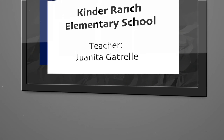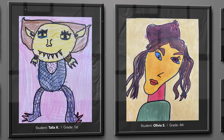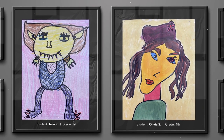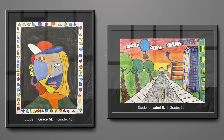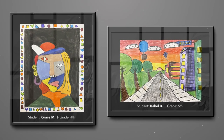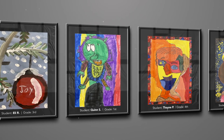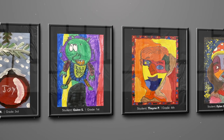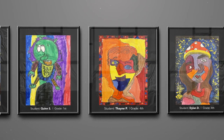My name is Juanita Guttrell. I teach art at Kinder Ranch Elementary. I am really excited about the Support Services Art Show. I chose some for the line element of art in lines. We did some color and some texture, and I had to add in the Picassos for shapes and color — they're just vibrant and beautiful. I want to congratulate all the students for your hard work and beautiful creations. Thank you so much.